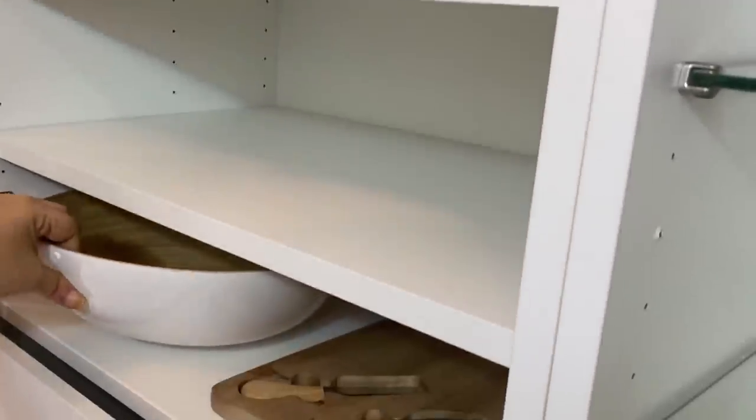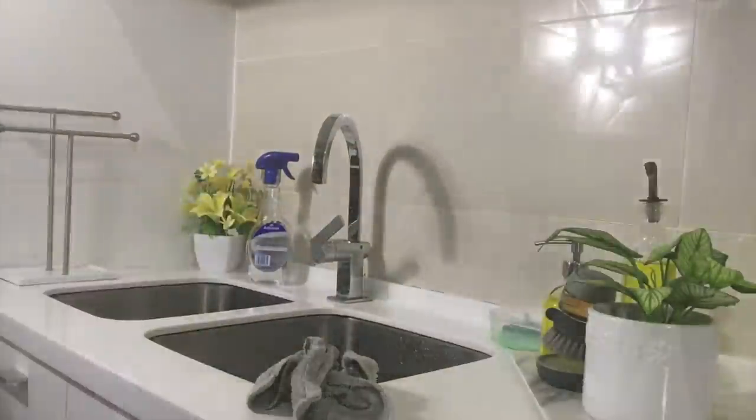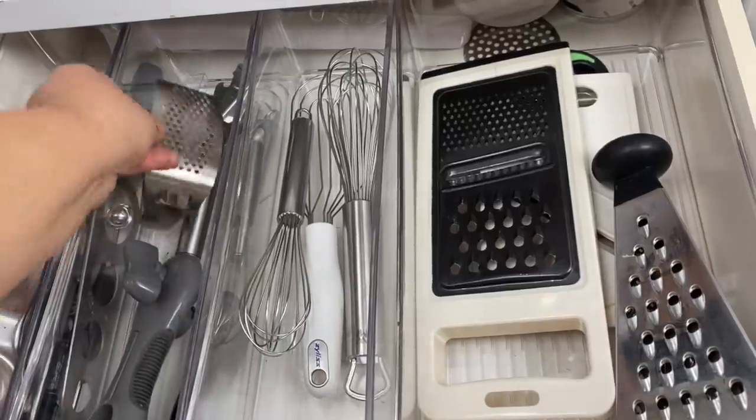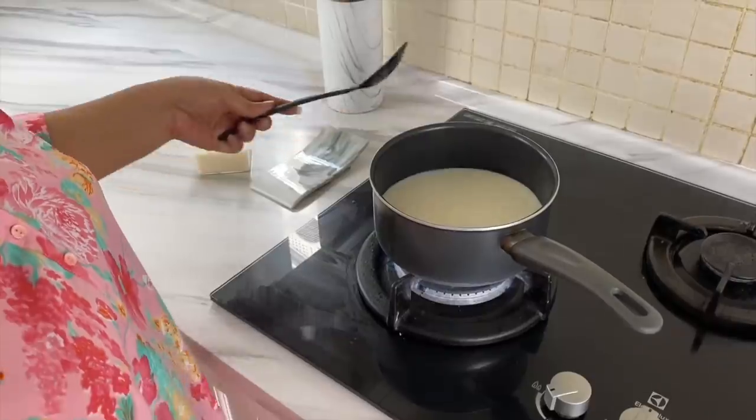Tip seven: clean as you go. Do not leave items on your counters — just one day of getting busy or lazy and not putting things away will lead to a rather unproductive next day. Don't create extra cleaning; wipe spills as you go.